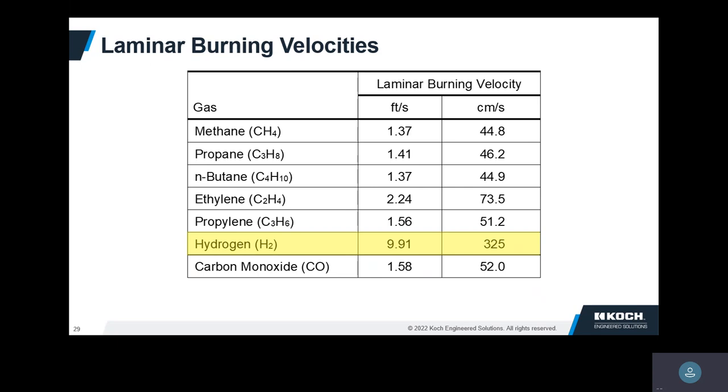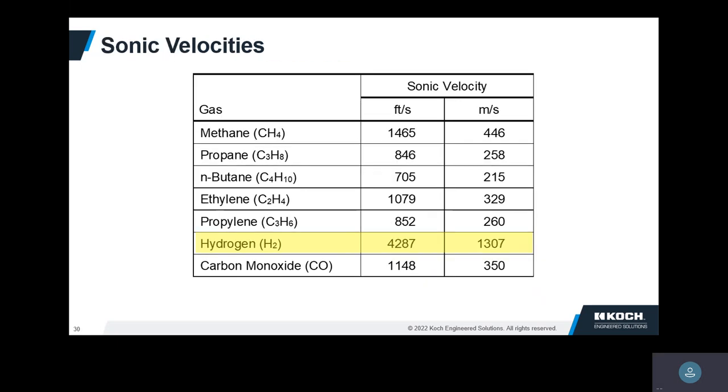One of the unique properties of hydrogen is it has a pretty high flame speed, which means it's pretty susceptible to flashback, particularly in a pre-mixed situation. That's something that gets our attention when customers say they have a high hydrogen content in the fuel — especially if they're going to have pre-mixed burners. Sonic velocities: the velocity coming out of fuel injectors is often at sonic velocity, and the velocity for hydrogen is pretty high. One consequence is it's probably going to make more noise if you don't change the fuel injectors.